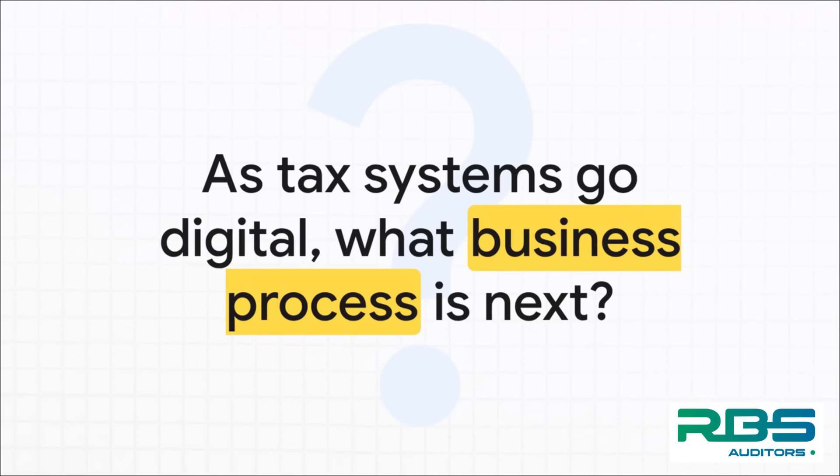Which leaves us with one last question to chew on: as our tax systems go fully digital, what's the next core business process that's going to get a complete transformation?